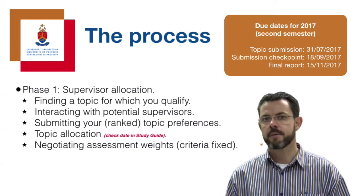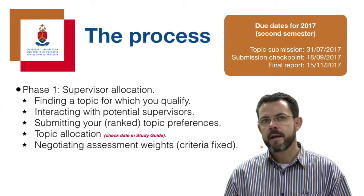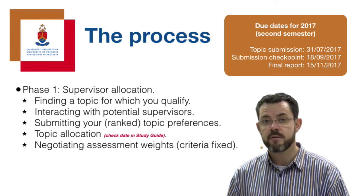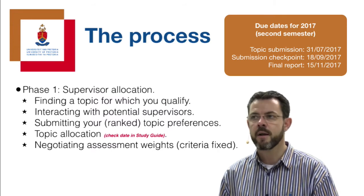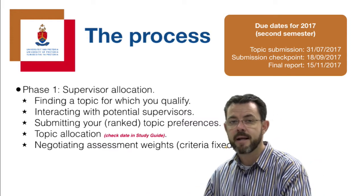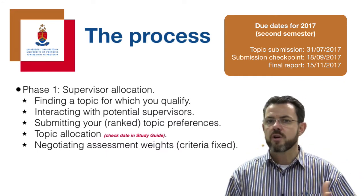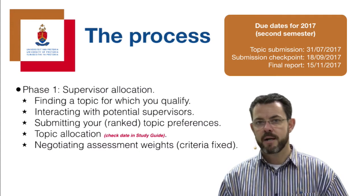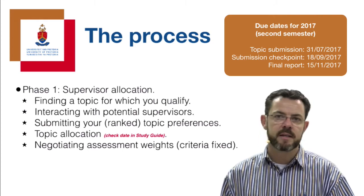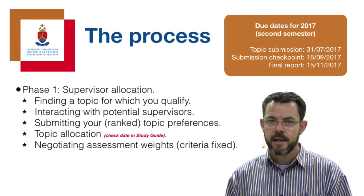The criteria are known up front - there are about 15 criteria that students need to master. But projects actually do differ: some are a lot more quantitative and go into problem solving, while others are more qualitative and may only focus on the literature review. All topics are different in different combinations, so you need to up front negotiate the weights for each of those criteria with your supervisor, which communicates their expectations in terms of what carries weight in that particular topic.